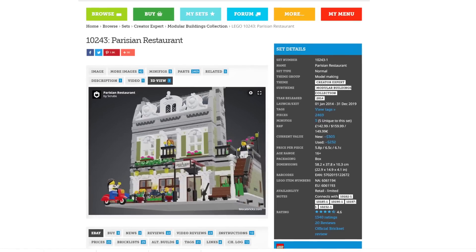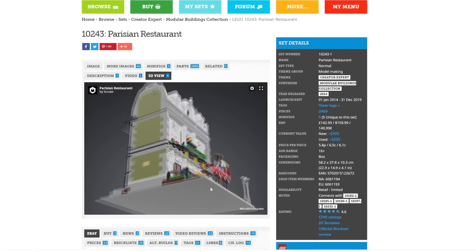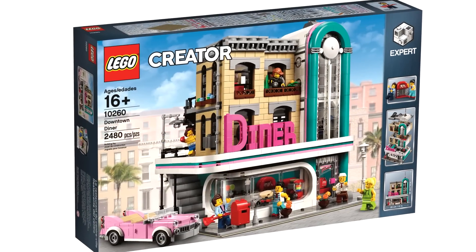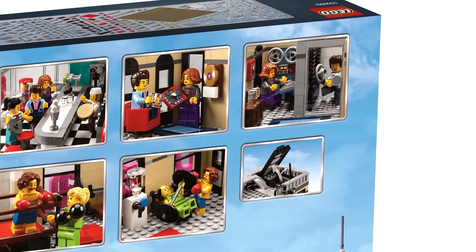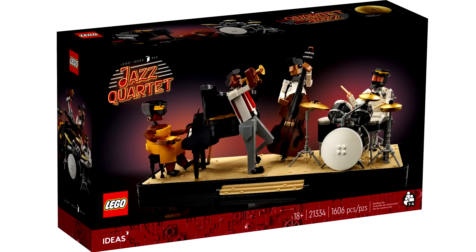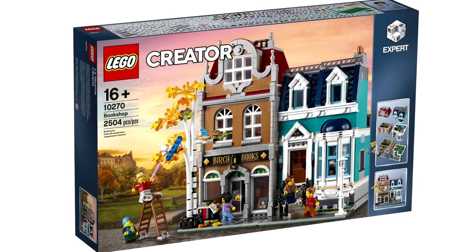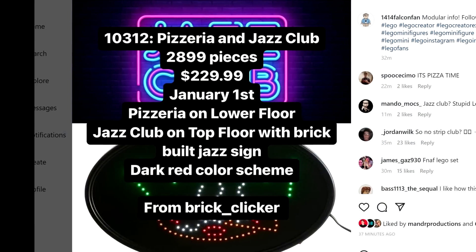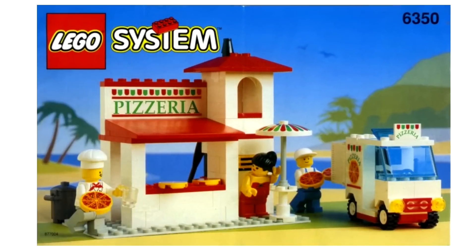The second floor being a jazz club is a very interesting choice. A jazz club is another musical take from the modulars, which we've gotten — like a recording studio before. A jazz club also fits into the jazz theming from the LEGO Ideas set that was released recently. Personally, I could have gone for maybe another retail business, but to have a more niche art club is a fun idea, so I'm curious how that comes out.